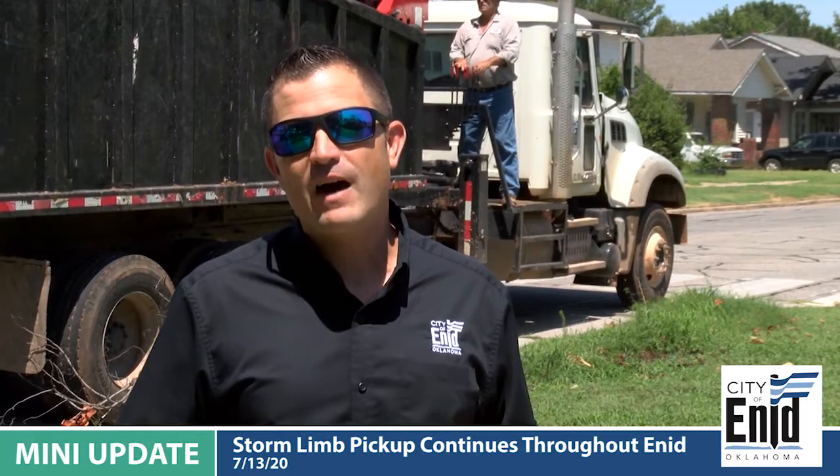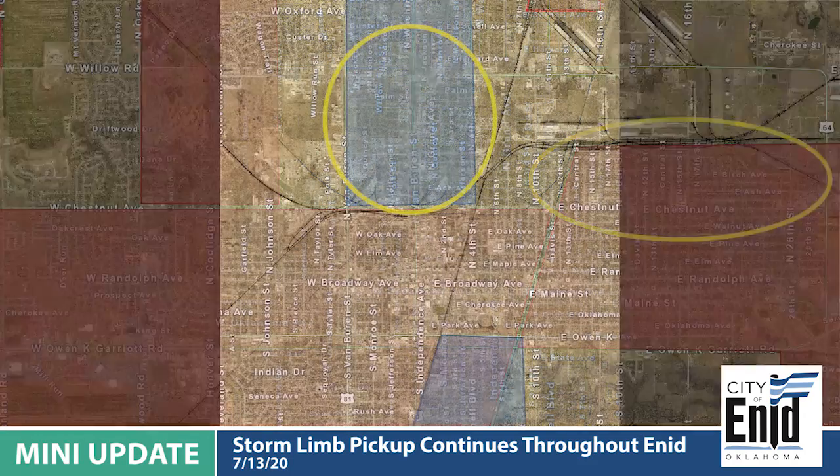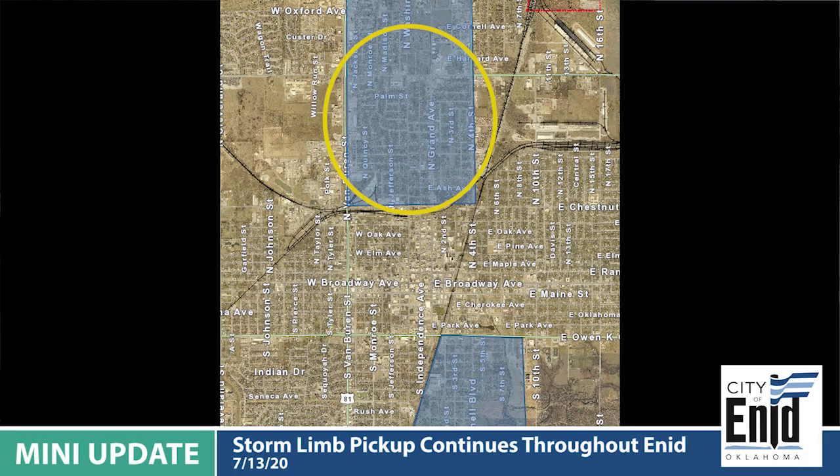We've got about 375 left. Currently, we are working in the northeast section of Enid, north of Chestnut, and as soon as we finish there, we'll be moving to the northwest section of Enid, north of Chestnut.